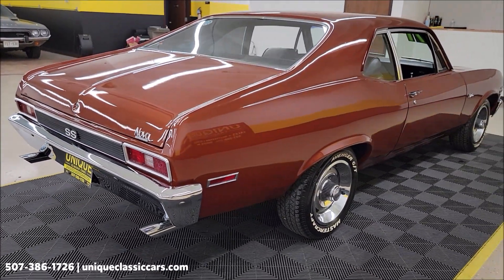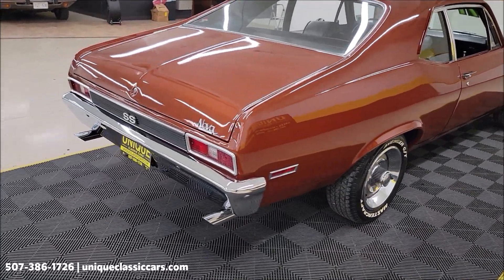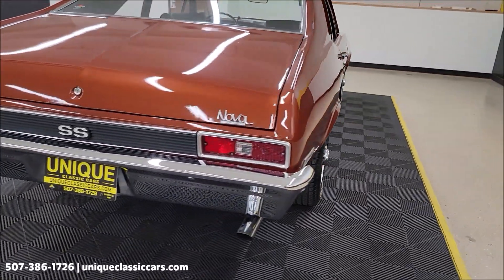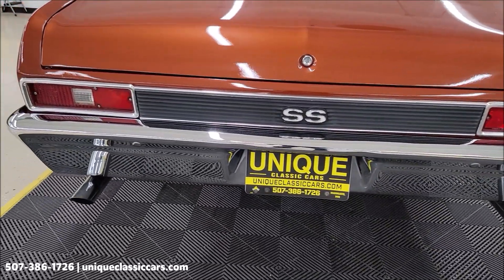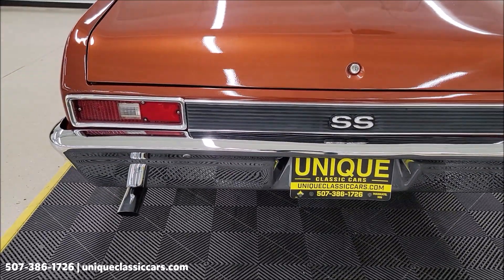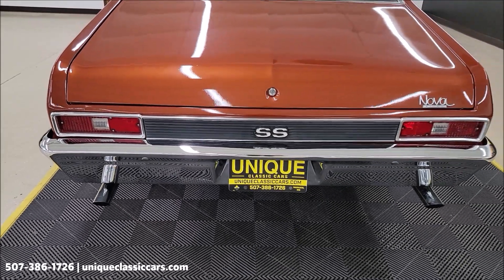Also remember, we do consider trades, financing is available, we can assist with transportation, and this vehicle may be eligible for an extended service contract — consult with your sales associate when you call in or email.